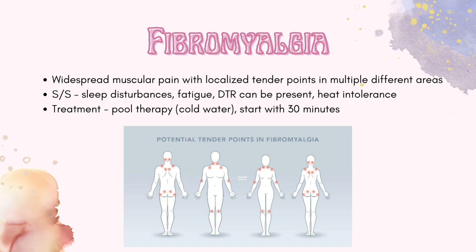First we're going to be going over fibromyalgia. The big characteristic of this neuro condition is the localized tender points in multiple different areas. I've provided a chart with potential tender points. Signs and symptoms include heat intolerance, which is why our treatment would be pool therapy in cold water.